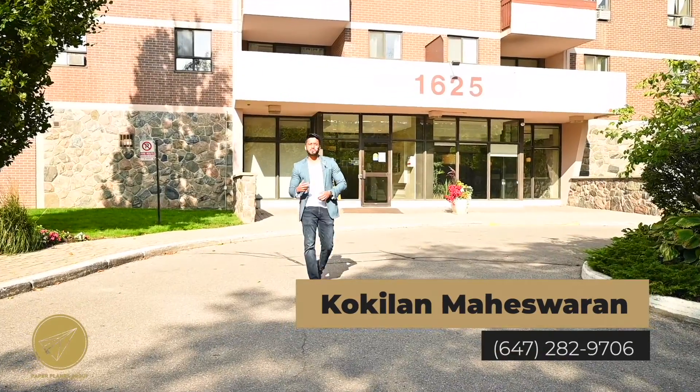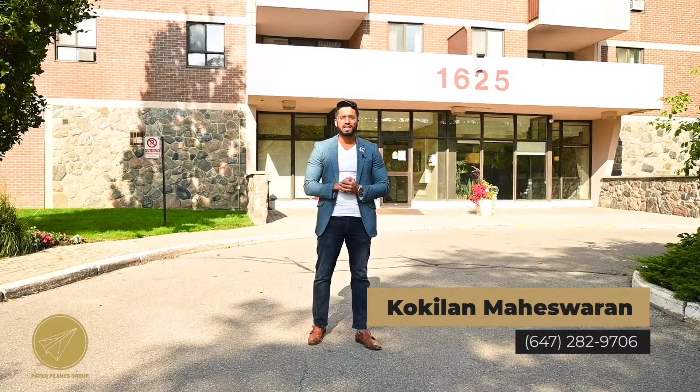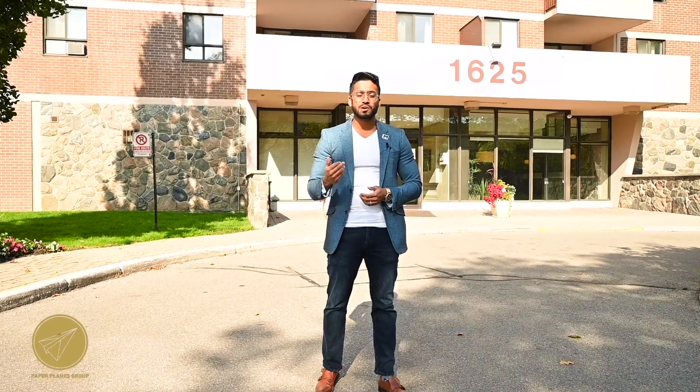Hello everyone, this is Coughlin Maesrand with RE-MAX Metropolis and the Paper Planeers Group Real Estate Team. Welcome to our latest listing, 1625 Bloor Street West, Unit 124 in Mississauga.